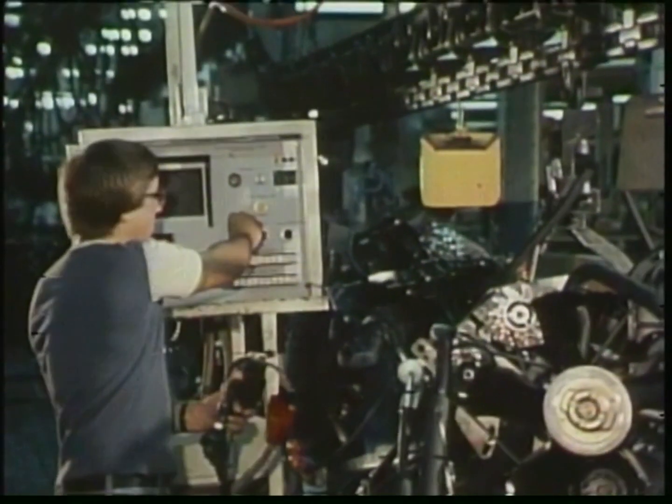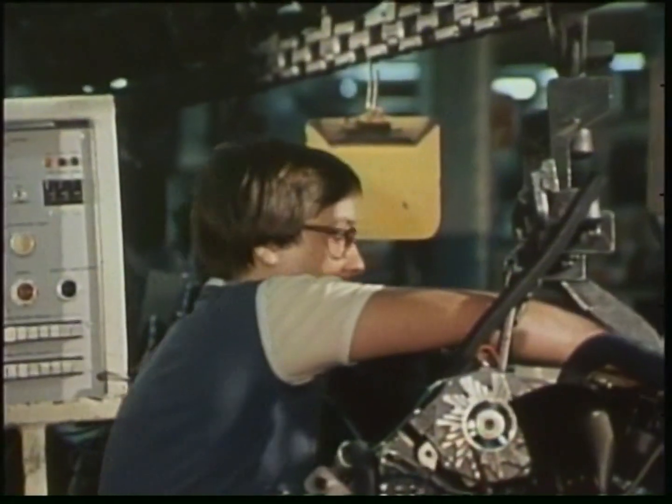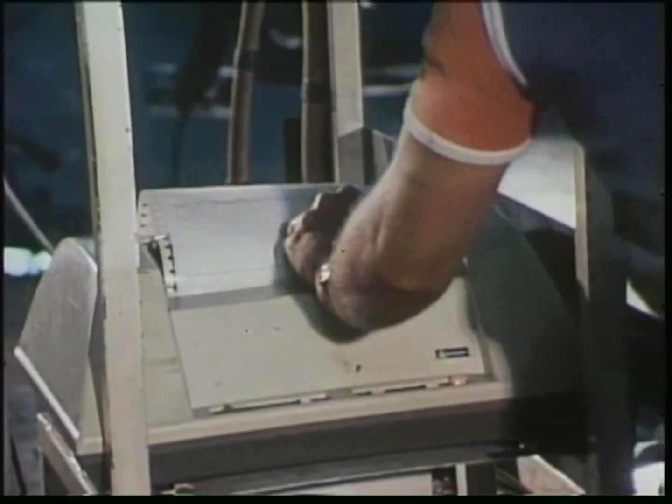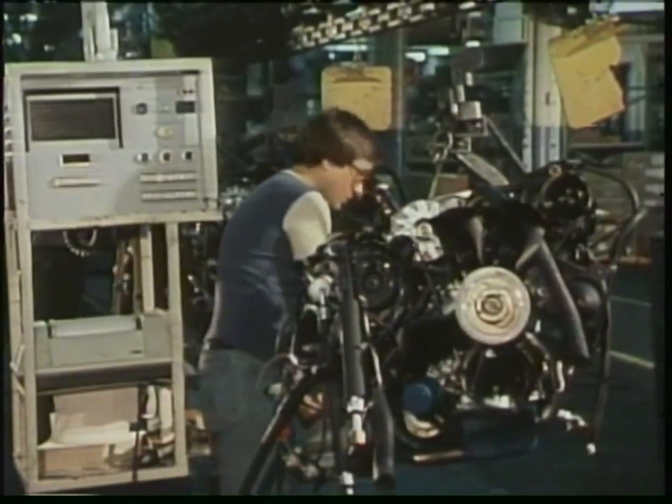General Motors and Pontiac have gone to great lengths to help build in system reliability. The Computer Command Control standards and test equipment are thorough and precise. Every unit, every engine, must pass all tests before leaving the plants.